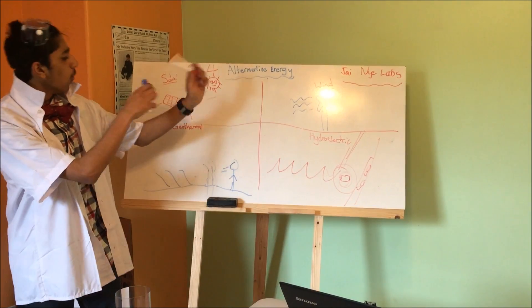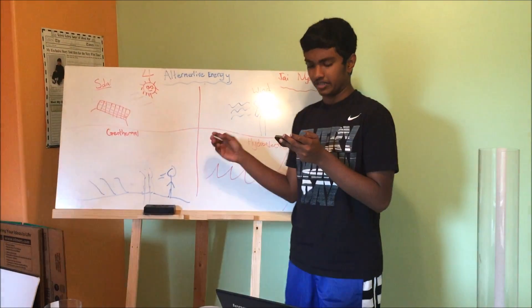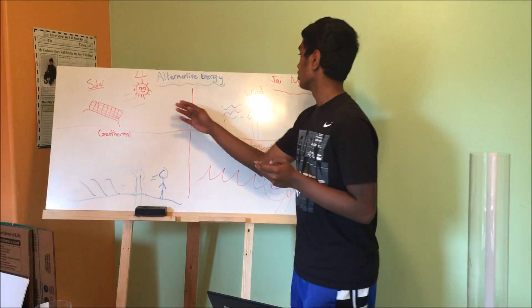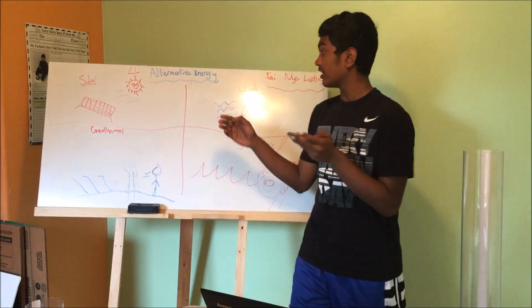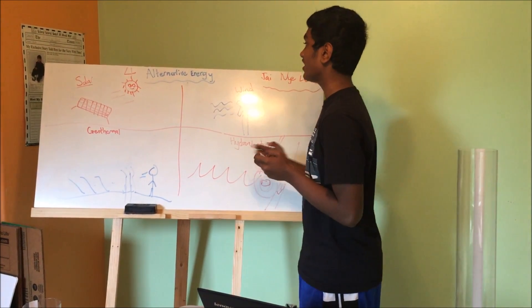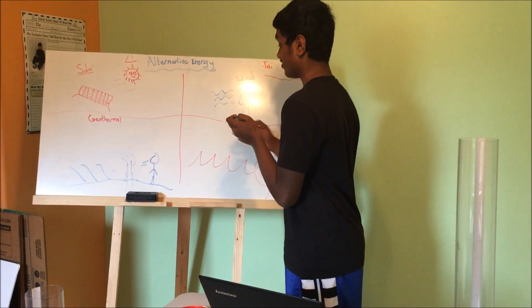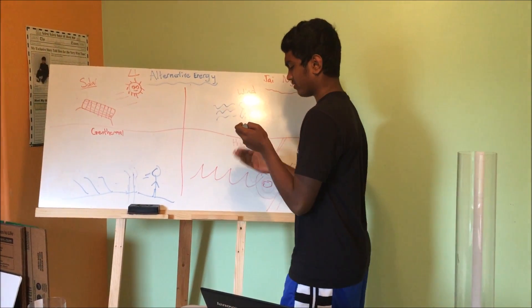Now let's take a look at our whiteboard of science. Currently, there are four main sources of alternative energy, all of which create little to no pollution: solar, wind, geothermal, and hydroelectric energy. Solar energy involves the conversion of sunlight into electricity and is mainly done through the use of solar panels. However, low efficiency and the amount of space needed for solar panels limits the energy we can get from this practice.